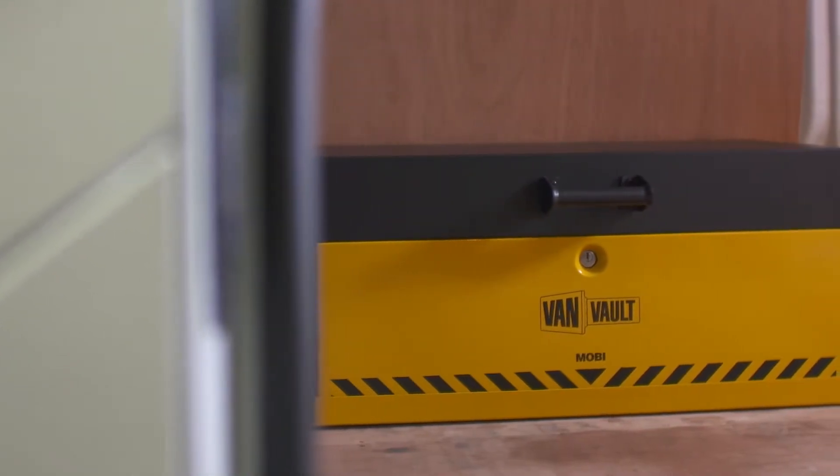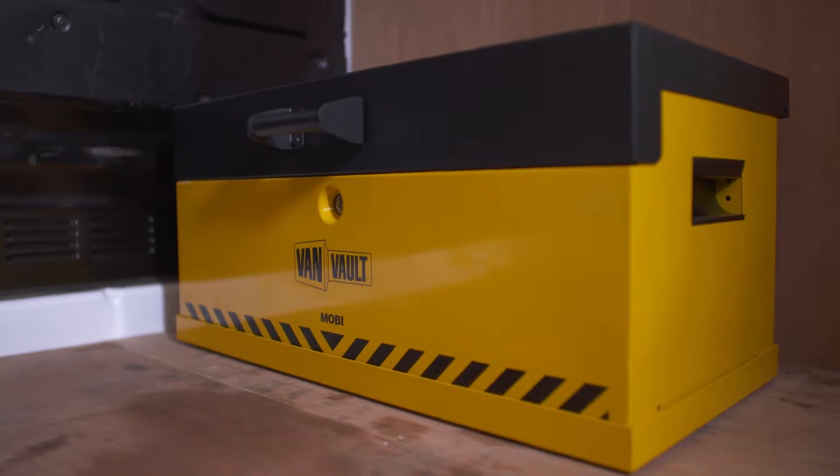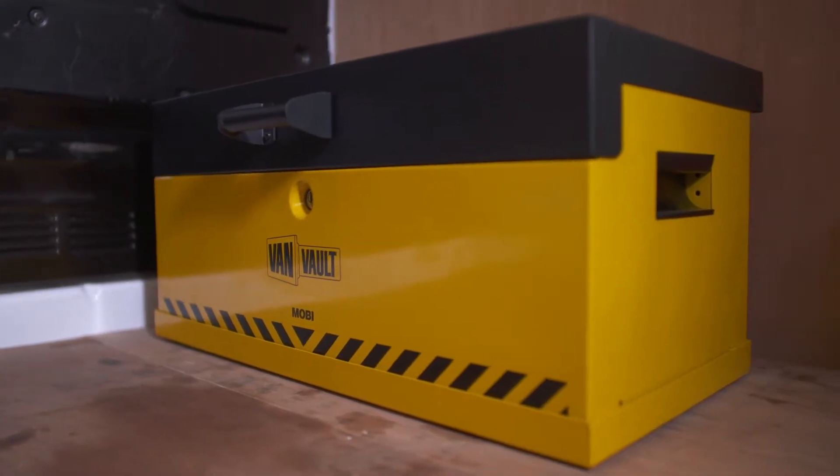Tool theft is on the rise and you can't earn a living without your kit. I'm going to show you a product that can help keep your valuable tools safer than ever. This is the VanVolt Mobi — it keeps you mobile and your tools secure.